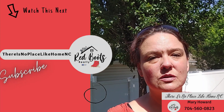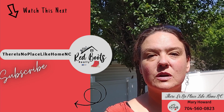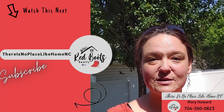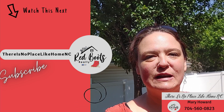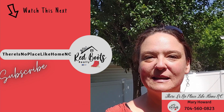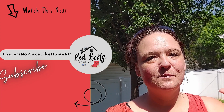So if you're thinking of relocating to Charlotte, North Carolina — the Queen City — feel free to call, text, or email me. My information is on the screen and in the description below. Take a second and watch that next video that just popped up on your screen. Thank you for watching. My name is Mary Howard and this is There's No Place Like Home NC. Take care.